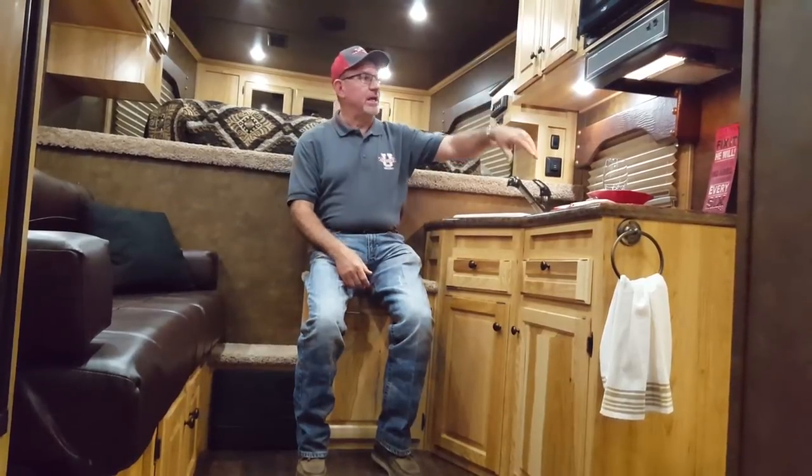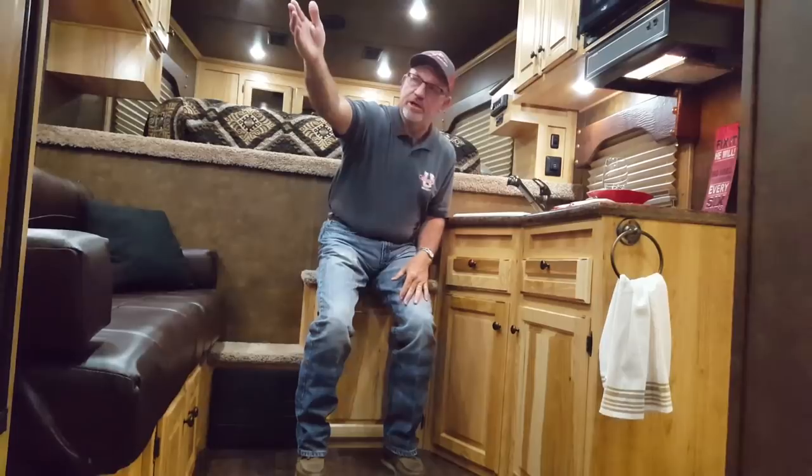We are in the interior of the Sundowner 2186 garage model toy hauler. This model has 21 feet of total living area from nose to the end of the living area. There are a lot of different options available, and this package is very spacious and roomy. You have your microwave, your cooktop, your sinks, your refrigerator, your TVs, and a roof air conditioner.